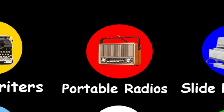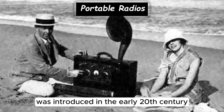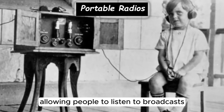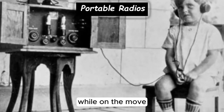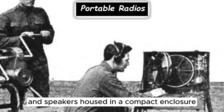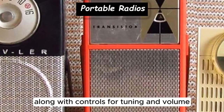The first portable radio was introduced in the early 20th century, around the 1920s, allowing people to listen to broadcasts while on the move. Portable radios typically consist of a receiver and speakers, housed in a compact enclosure, along with controls for tuning and volume.